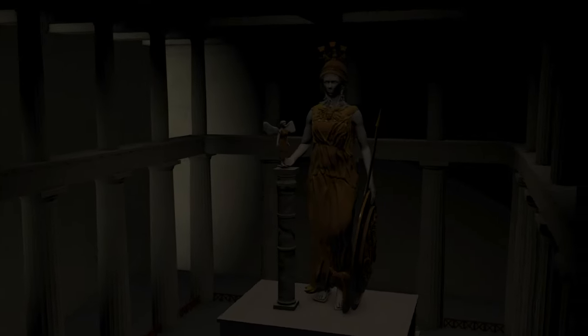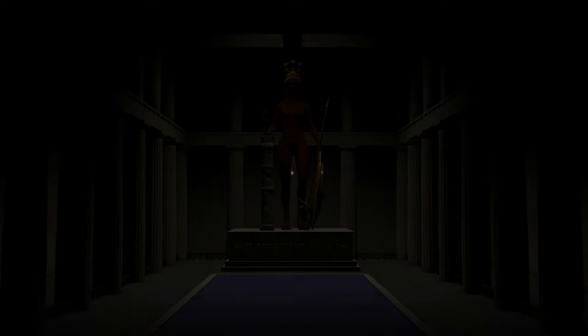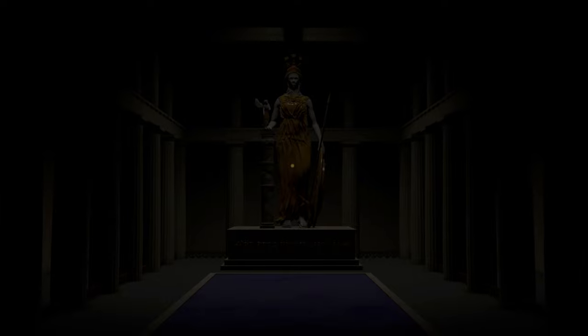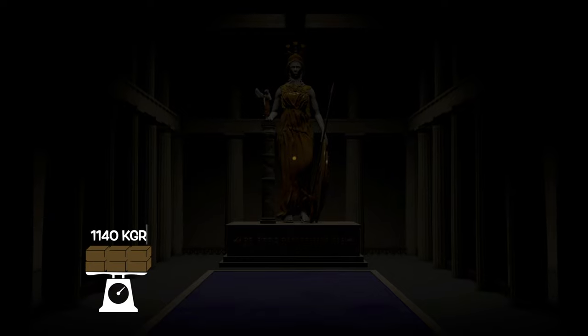The statue of Athena Parthenos has not been preserved. However, we know about it from ancient copies and literary sources. It was almost 13 meters tall including its pedestal, and depicted the goddess fully armored with a lavishly adorned helmet, shield, and spear. The skeleton of the statue was wooden and attached to the pedestal. Phidias added gold and ivory to the wooden form of the goddess. From the writings of Plutarch, we know that the total weight of the gold was almost 1,140 kilograms.